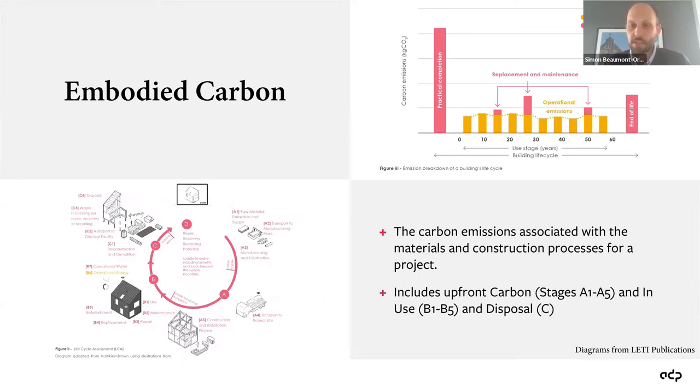Beyond that, there are use stages B1 to B5, which further covers embodied carbon emissions associated with the in-use phase — aspects of maintenance, repair, replacement, or refurbishment. Beyond this, within embodied carbon we also have to consider what happens at the end of the life of that product — how it's disposed of. And then there's life cycle stage D, which covers reuse, recovery, and recycling potential.